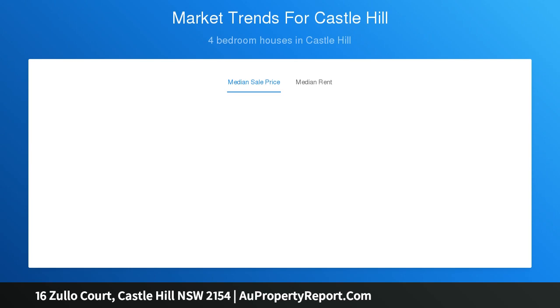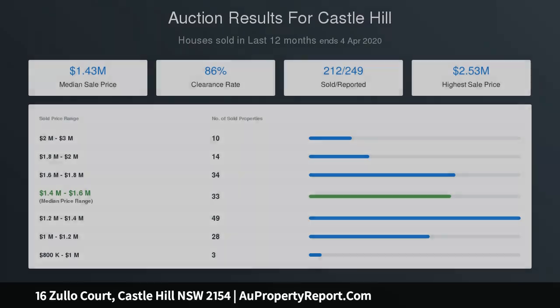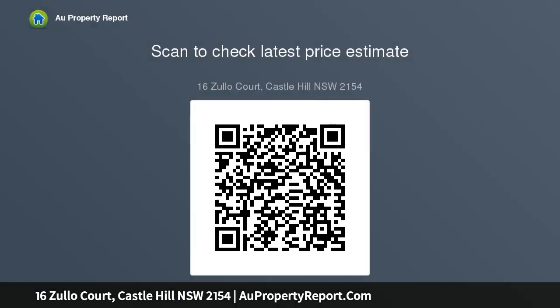The family bathroom reveals a separate bath, shower and dual vanity. Additional features include ducted air conditioning, new electric shutters and downlights, and cupboard access to a double lock-up garage with off-street parking. The property is also close to Fred Hedgeson Reserve and Norwest Business Park.